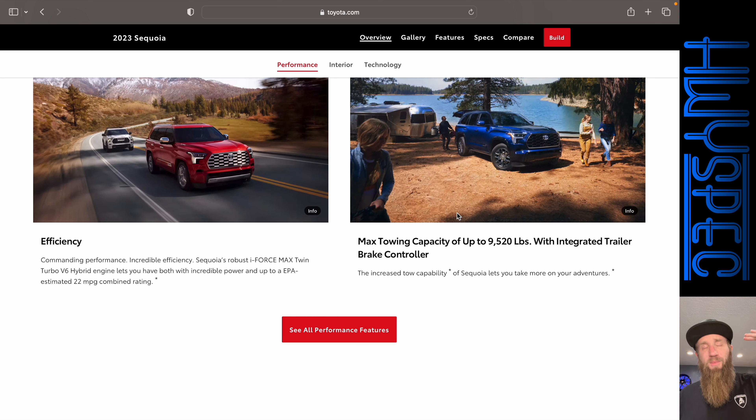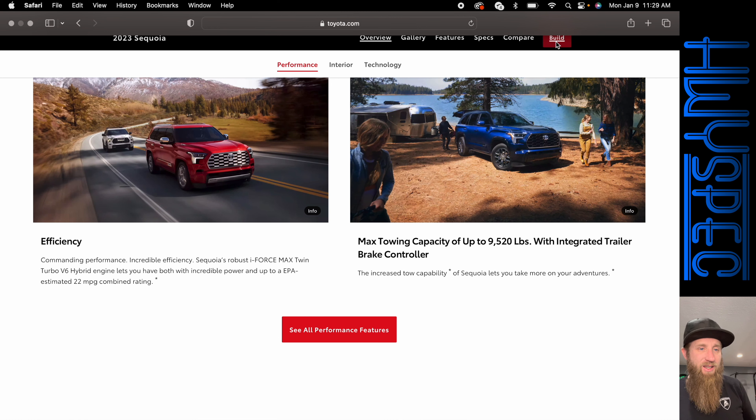It actually has a 14-inch screen available, which is class-leading at this point in time. There are some drawbacks to the new Sequoia though — the third row space is not great. There is a sliding third row, so it can give you more cargo space or more leg room, but if you want the same kind of cargo space you used to have in the Sequoia, you've got pretty much no room in the third row. But it is a smoother riding vehicle, more powerful and more fuel efficient.